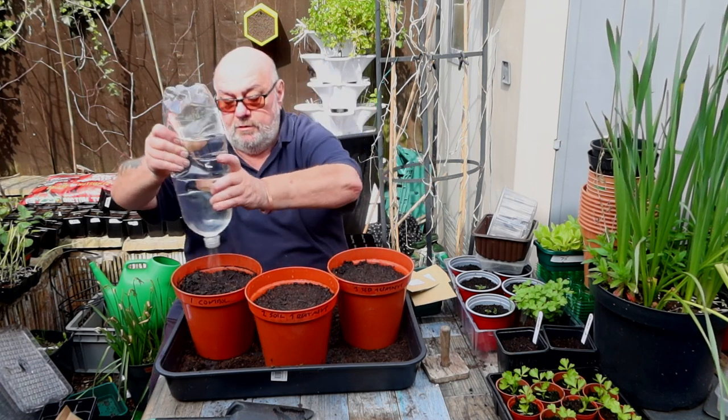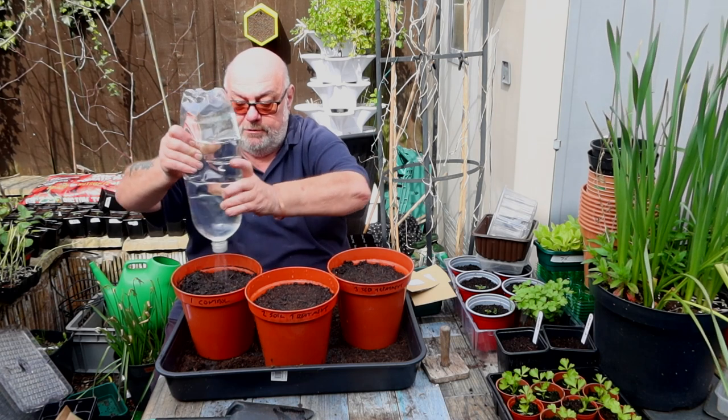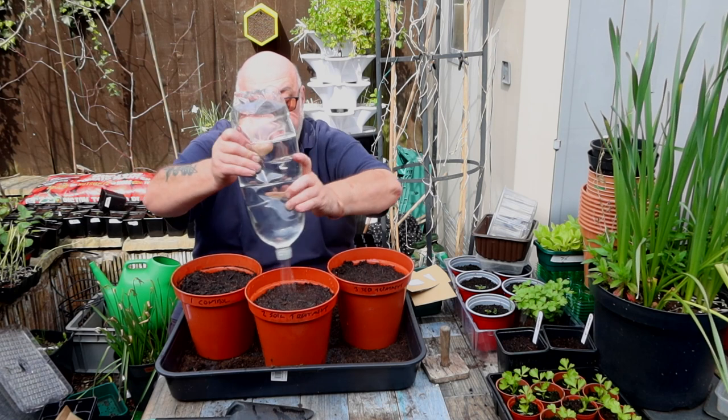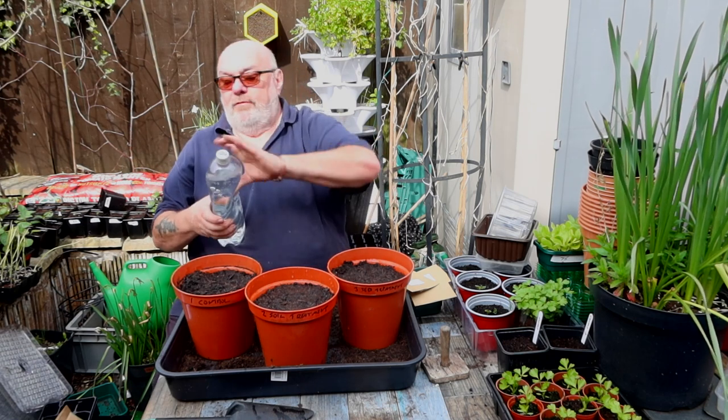I just planted some bok choy at the allotment and there are quite a few holes in the leaves already. Doesn't matter for me — I'll still eat it.